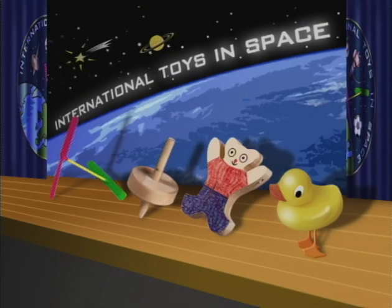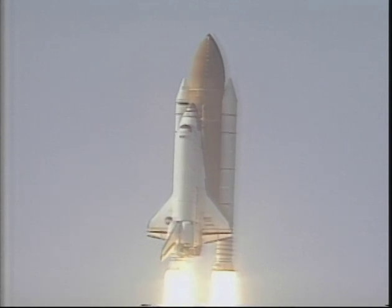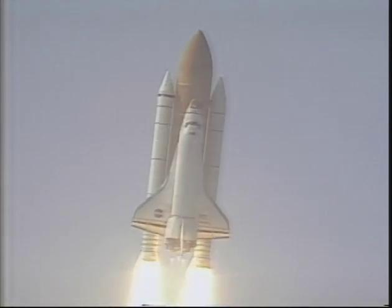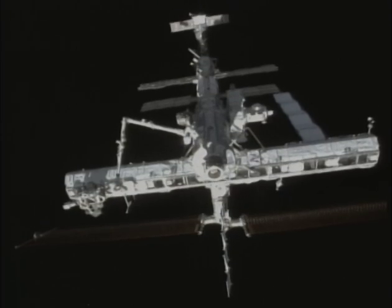Wait, what's that duck doing on stage? Sorry, rubber duck. Better luck next time. The toys that made it had a long journey, flying on a space shuttle all the way up to the International Space Station, 250 miles above us.